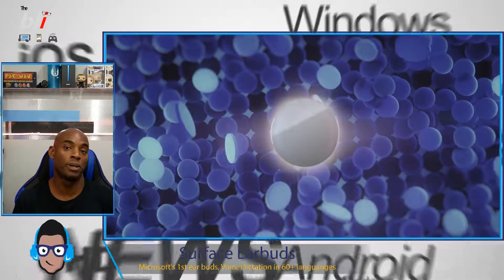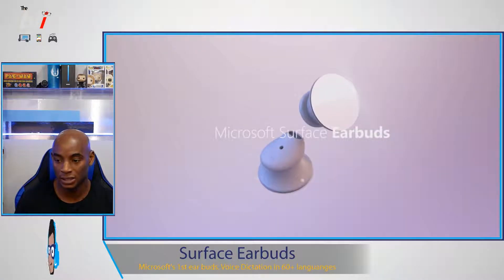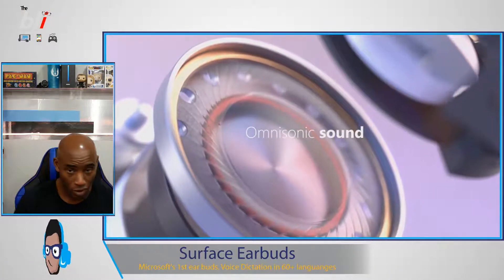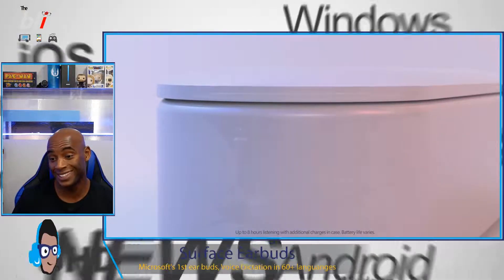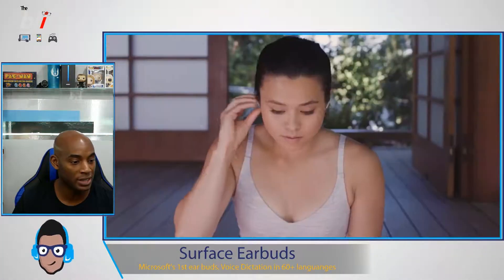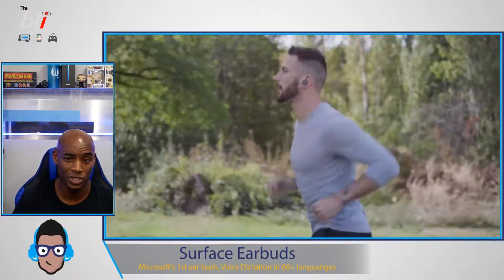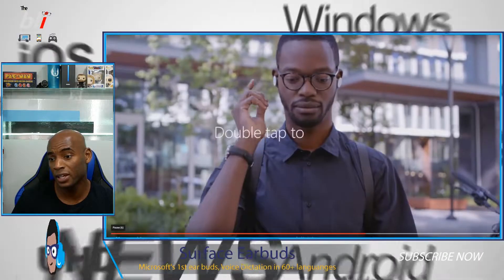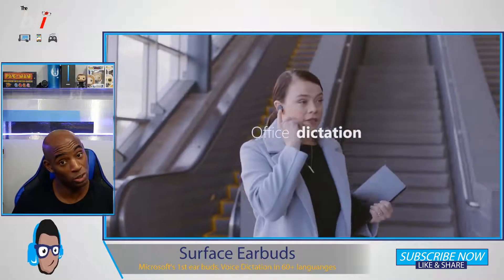Microsoft is jumping into the earbud market with their Surface Buds. They feature touch navigation right on the device itself, gesture control, and voice-enabled functionality. They will allow dictation in over 60 languages. They come with a charging case, which is pretty standard for earbuds nowadays. They will retail for $249.99 and will be available later this year, probably around November. We'll see how the sound compares with what's already out there in the market.